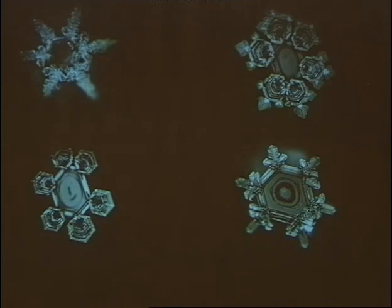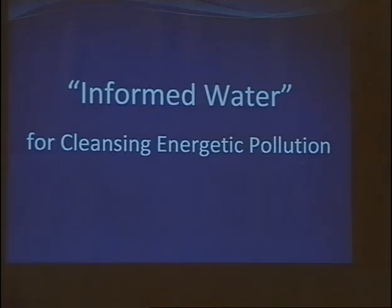At the end of this part, I want to show that these energetic patterns created by equipment produce the same kind of structure in frozen water as in the experiments of Emoto. Now I'm coming to a very important point: it shows how to create informed water for cleansing energetic pollution.